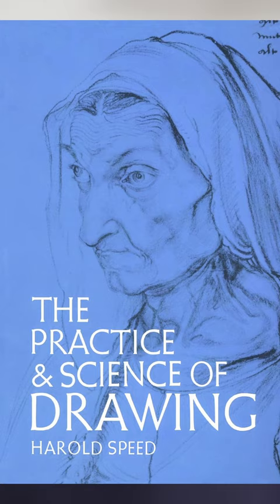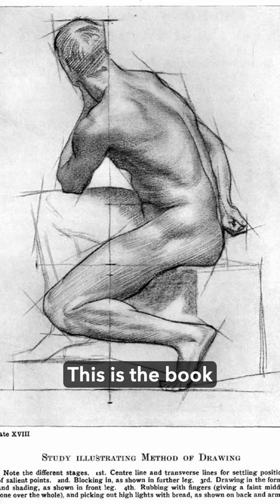Finally, The Practice and Science of Drawing by Harold Speed. This book is solid. It will give you a much deeper understanding of drawing principles. This is the book that I studied deeply during my academic training.